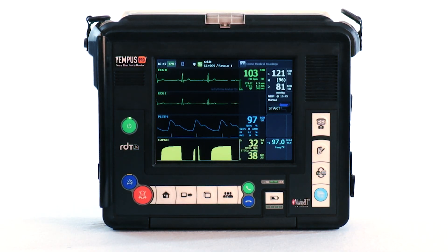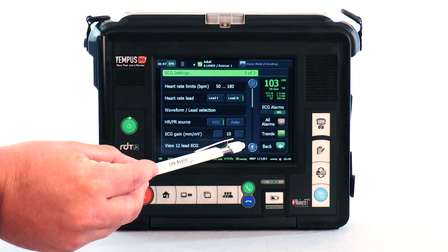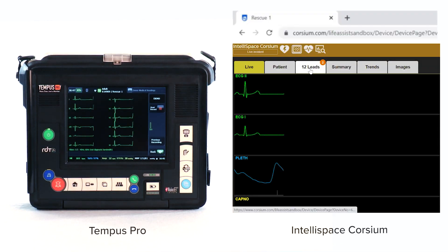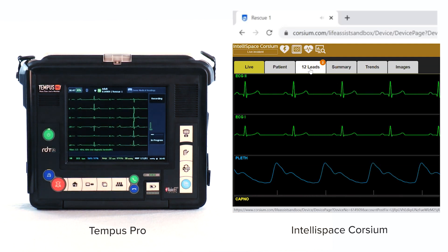12 leads are easily obtained in minimal steps, beginning with simply touching anywhere in the ECG field on the screen. 12 leads are automatically stored in IntelliSpace Corseum and are available for immediate remote review as needed.